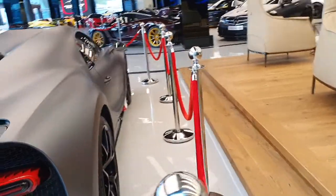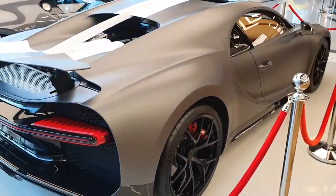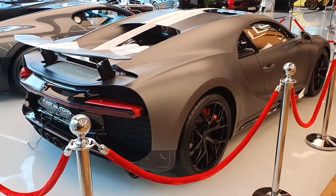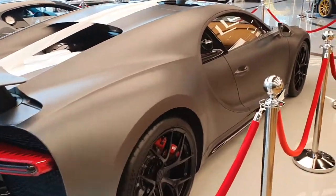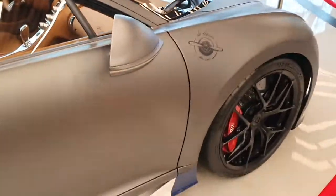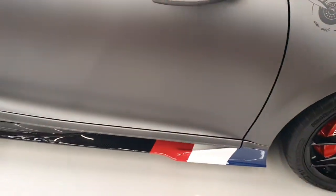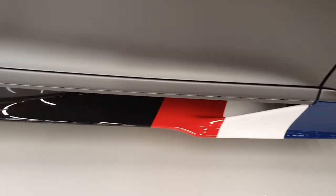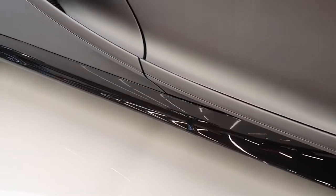The Chiron Sport also has a unique feature: four exhaust pipes, like on this model. The regular Chiron has a different exhaust layout. I've been lucky enough to see other limited edition Chiron models like the Chiron Noir and the anniversary edition called the 110 Ans — they're all on my channel. Now look at this side skirt — it has the colors of the French flag going all the way from the front wheel to the rear wheel.